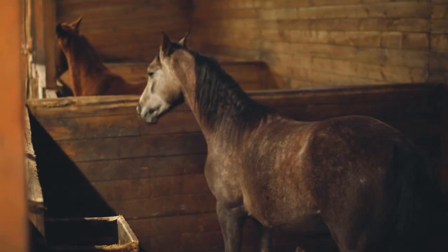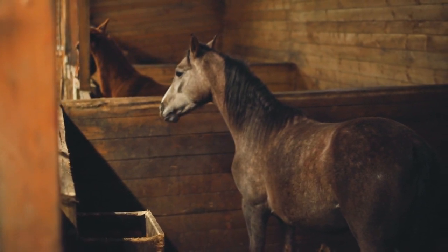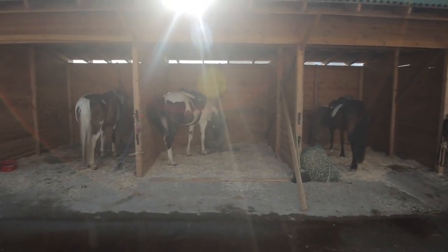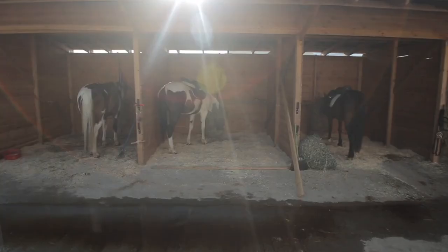Providing your horse with a safe and comfortable shelter is another important aspect of horse care. Whether it's a barn stall or a pasture with a run-in shed, your horse should have a place to seek refuge from the elements.